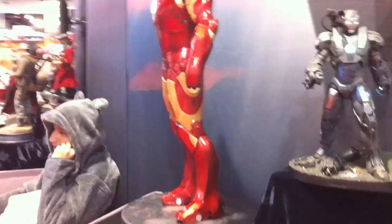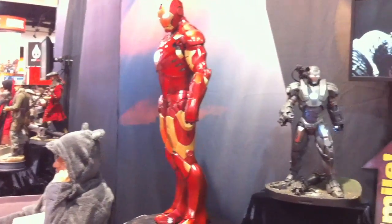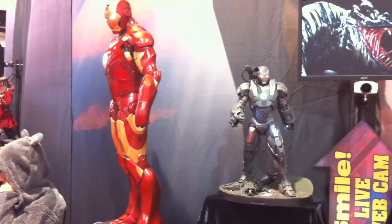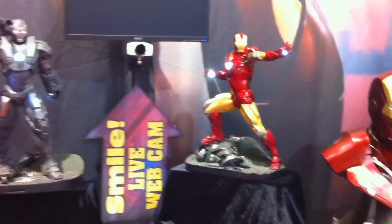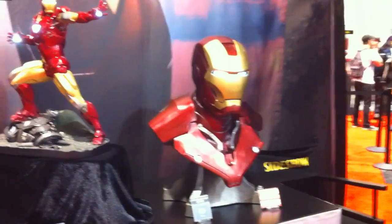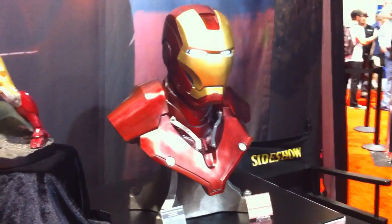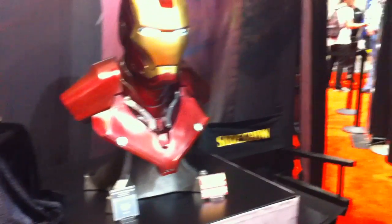Let me back up here a little bit. And the half-scale Iron Man — there's that — just to give you reference and scale between War Machine and Iron Man. We've got the life-size bust that you can actually win. There's a little deal down there that says you can win.